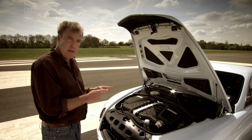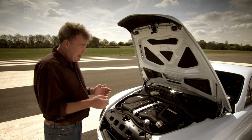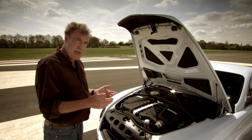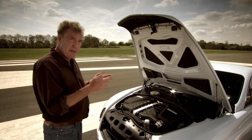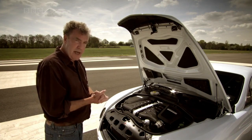That engine has been designed to run on something called bioethanol fuel, made from plants. If you use that rather than petrol, the power output remains the same but you get fewer carbon dioxide emissions coming out of the back.